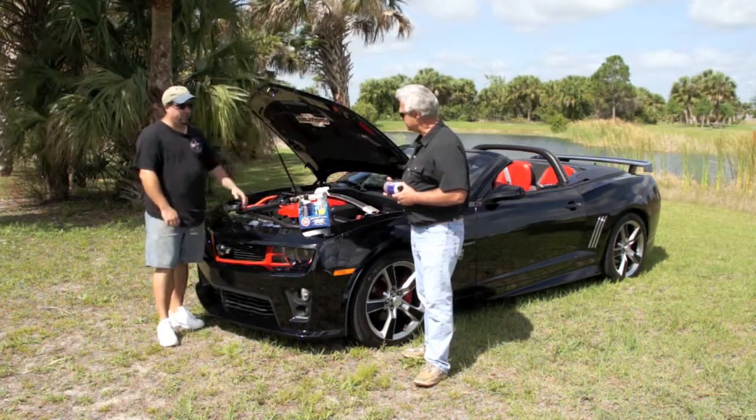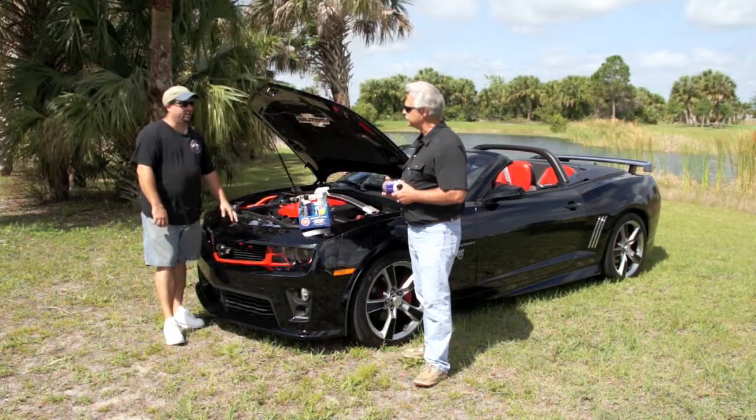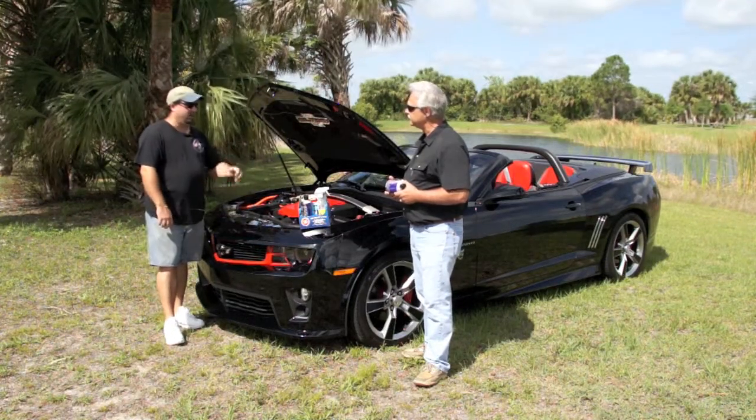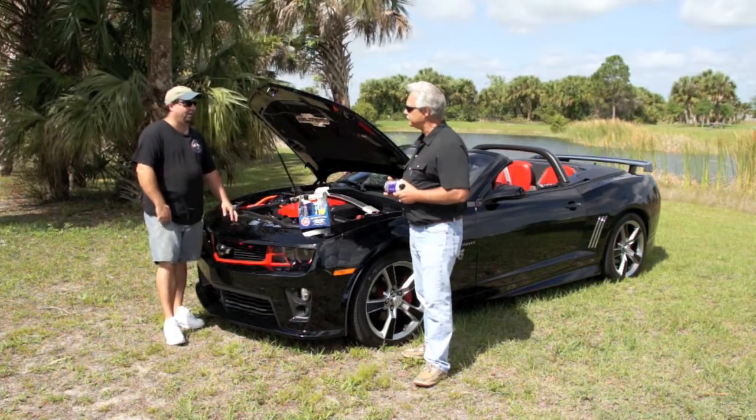As you can see, the convertible is always out in the sun in Florida, so it needs something to protect the interior of the car. If not, it'll just fade away, and the Frenzy product has been the best product I've had so far with that.